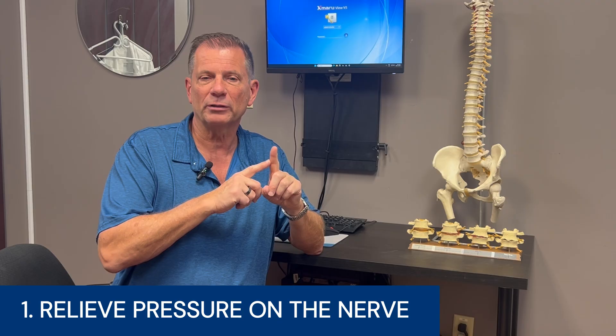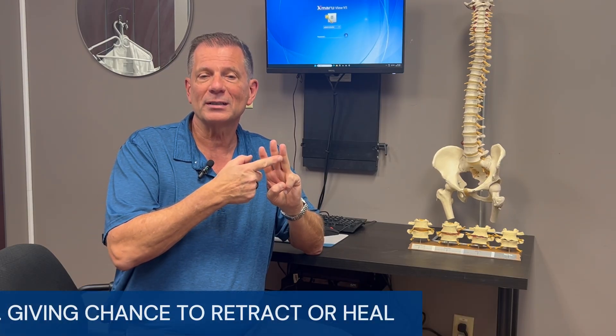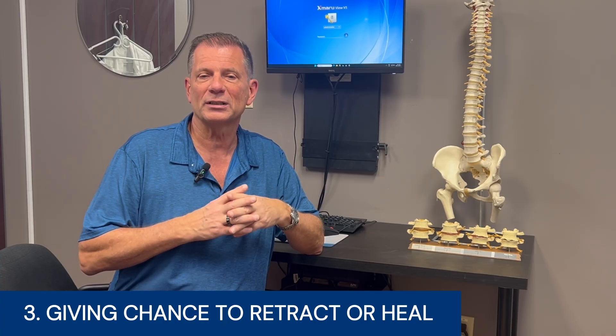An extrusion needs a more advanced solution: one that takes pressure off the nerve, reduces inflammation on the root, and creates the conditions for the disc to retract and heal. The treatment must do three things. Number one, relieve pressure on the nerve. Number two, reduce that surrounding inflammation. And number three, give the body a chance to retract or heal the extrusion itself.